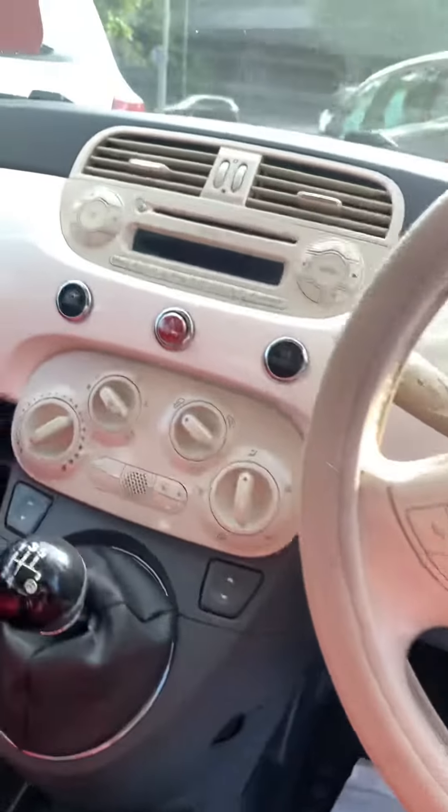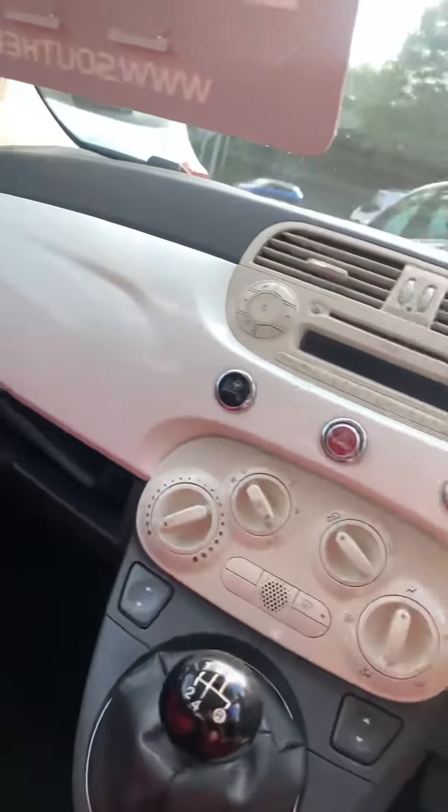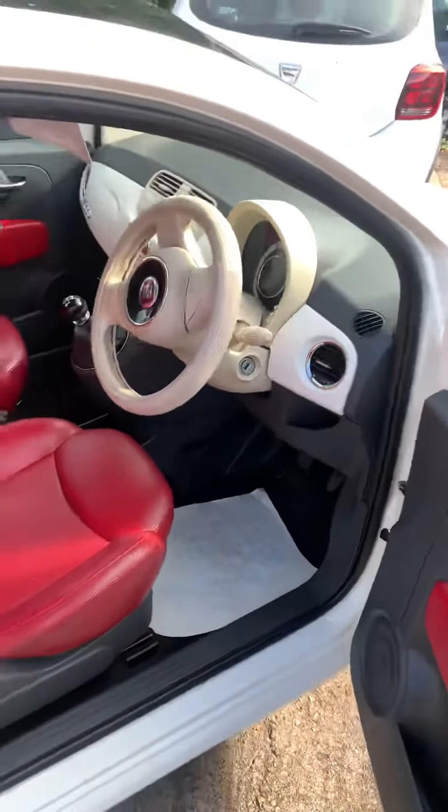It's got air conditioning on this model, it's got the light steering button on there, and 121k on this one.